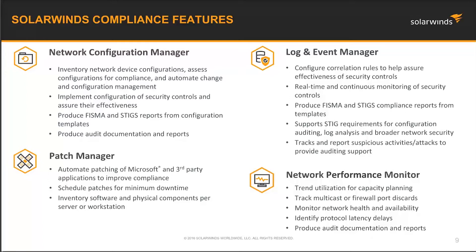We're going to talk in more detail about four products: the Network Configuration Manager, the Patch Manager, Log and Event Manager, as well as the Network Performance Monitor. Those will also be the demos that we'll be conducting right after we finish the initial presentation.